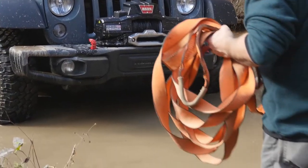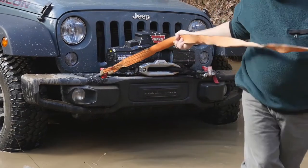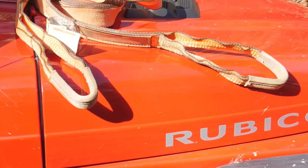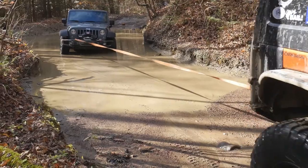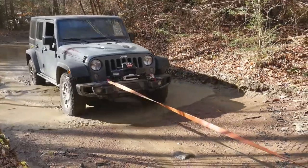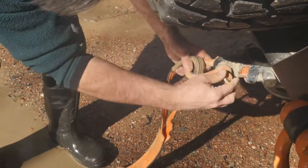If all else fails, maybe all you need is a gentle tug from your buddy with a recovery strap — gentle is the key word. Unless you have really buried your truck, a gentle tug usually works. Be sure to use a recovery strap rather than a tow strap. A recovery strap is elastic and has a bungee effect, whereas a tow strap doesn't stretch and can break or cause damage if pulled too hard. Never use a strap with metal hooks on the end, since the strap can break causing the metal hook to become a projectile.